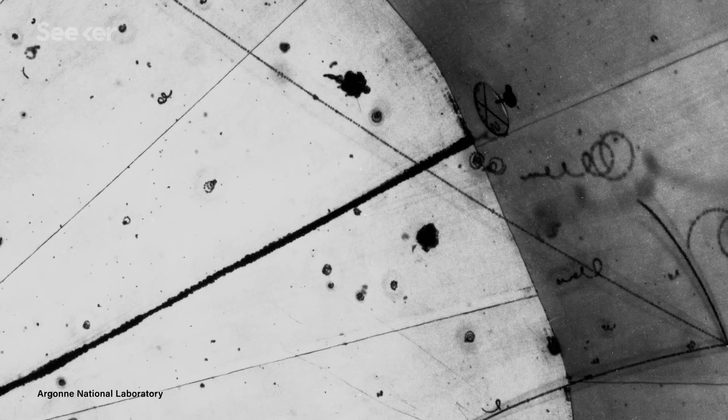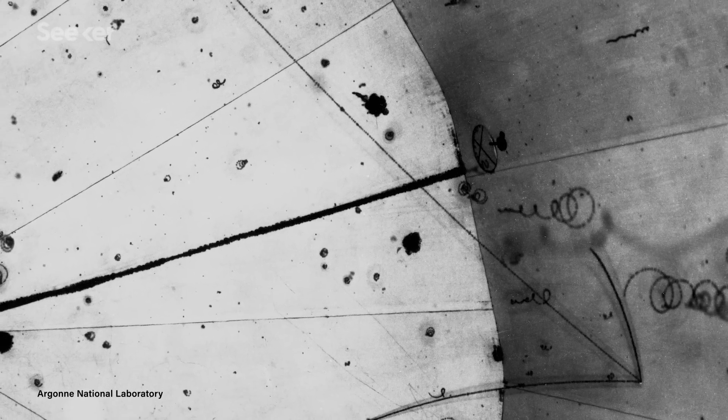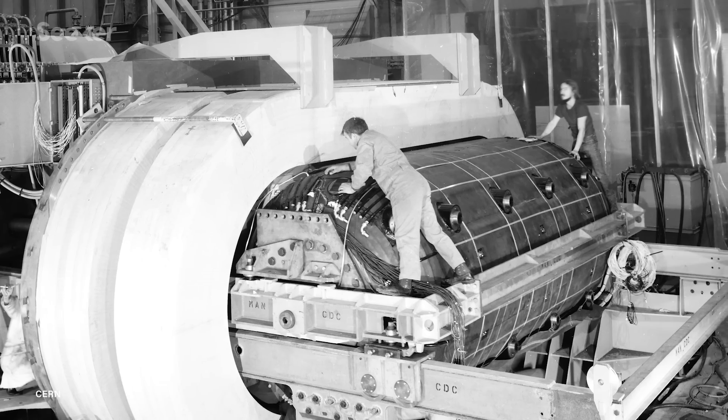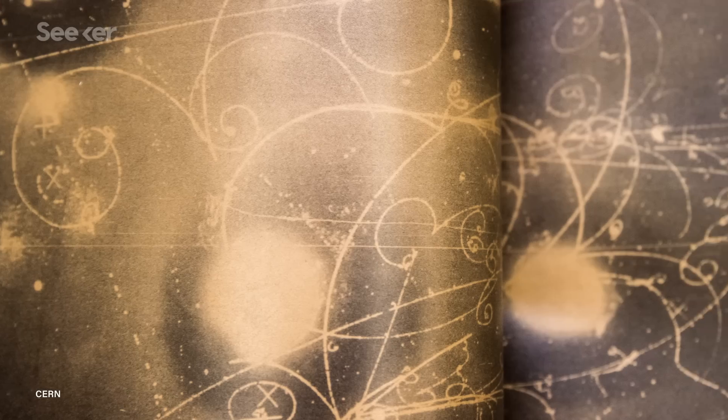You can't see the neutrino itself, but you can see them knocking stuff around if you arrange things properly. Not only did this instrument help us see neutrinos, but it also provided crucial early evidence that quarks exist. And even though it was short-lived due to some cracks in its structure, this particular bubble chamber played a really important role on the road to our current understanding of particle physics.